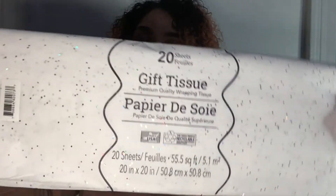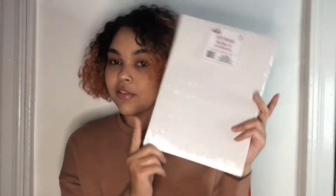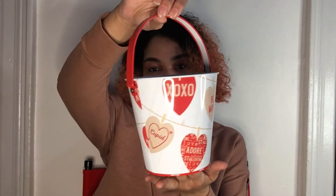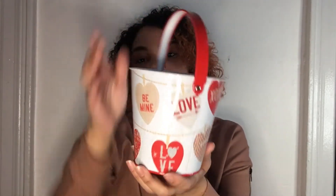I also picked up some gift boxes — the smallest size, since they had large, medium, and small. I also picked up some clear shrink bags to wrap gifts or baskets. I got this little tin basket for Valentine's that says 'Be Mine XOXO' with hearts hanging on a string. I also grabbed some paper straws — they had red and white ones, and these are silver chrome. They also had gold and bronze ones.